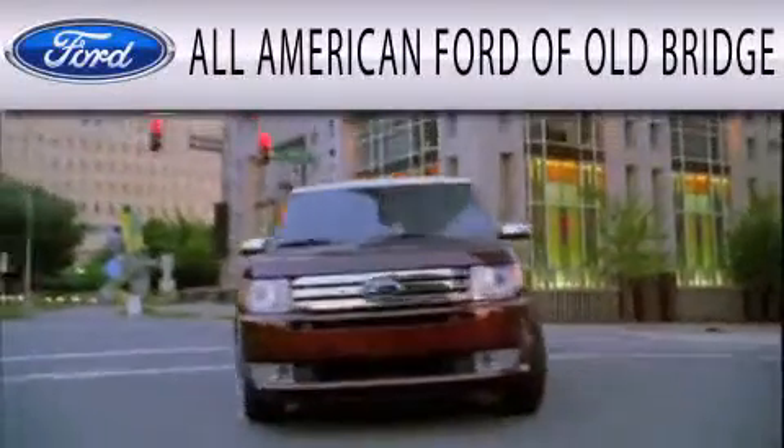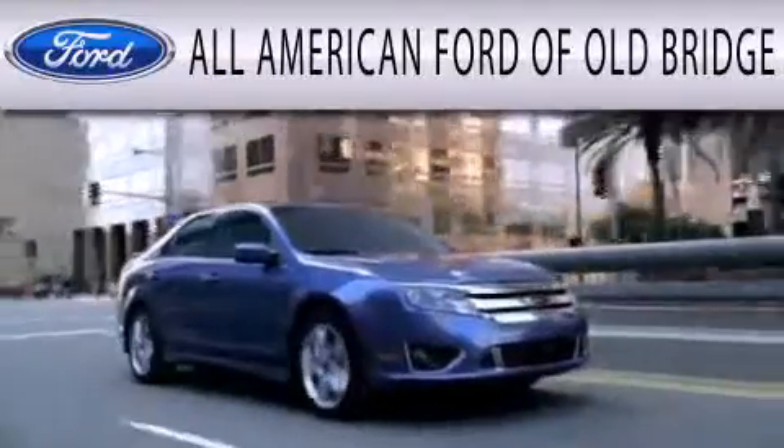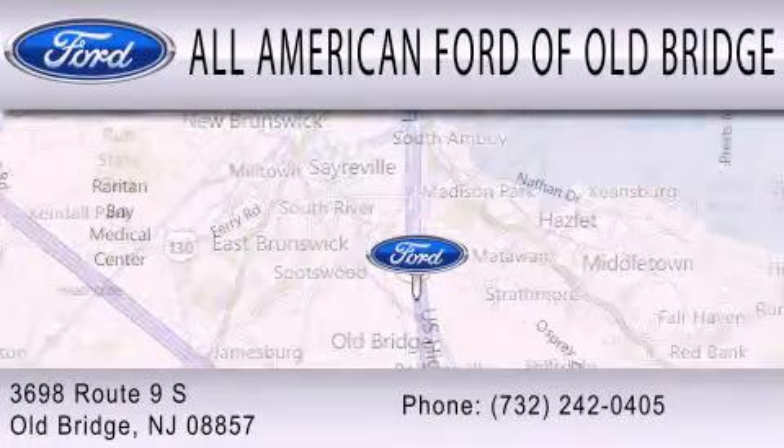All American Ford of Old Bridge is dedicated to doing everything possible to ensure that the experience you have selecting your next vehicle is as pleasant as possible. We are located at 3698 Route 9 South in Old Bridge. All American Ford of Old Bridge.